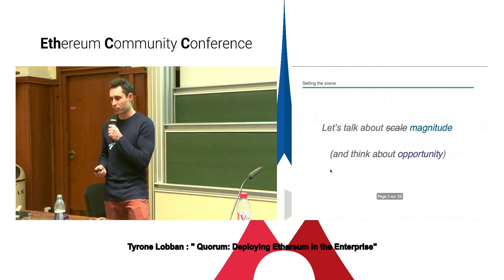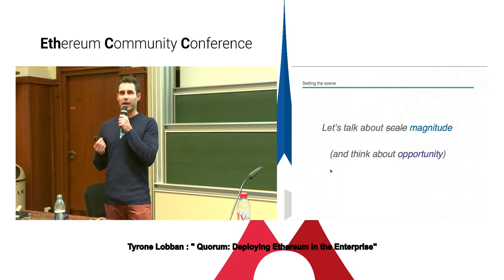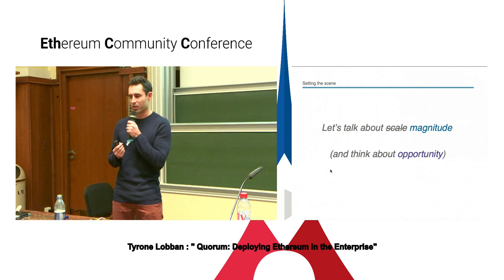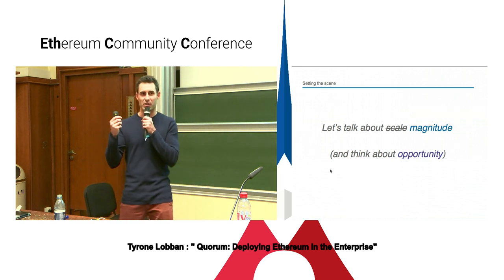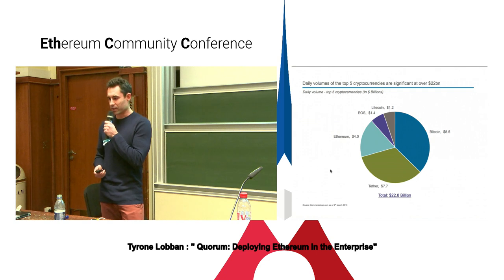In order to frame the conversation, I'd like to talk about magnitude — not scale, not scaling, I'm not talking about sharding or anything like that — really just this idea of magnitude. While I'm talking about this, I would like for you to think about the opportunity that you see in front of you. I work at a bank, so you're going to see a series of pie charts. What we have here is the daily volume for the top five cryptocurrencies, taken from a couple of days ago, and I think this is significant.